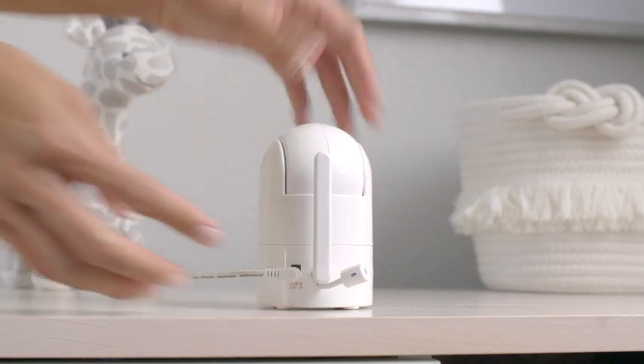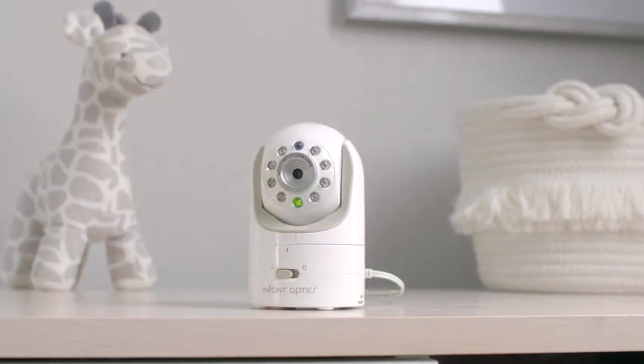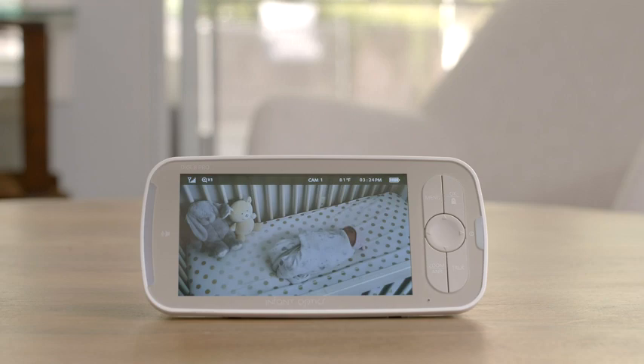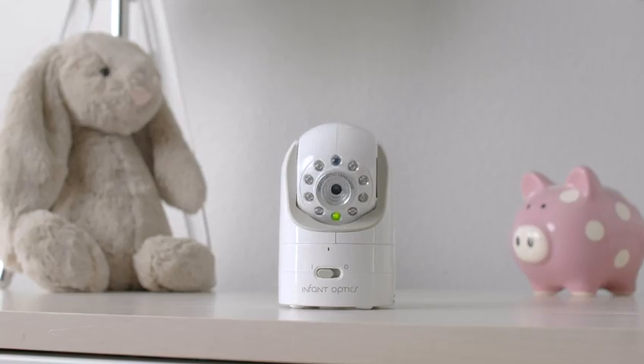Designed to be slim and portable, the plug-and-play monitor sets up in seconds. With no connection to the internet, you can rest easy knowing there are no privacy or security issues to worry about.